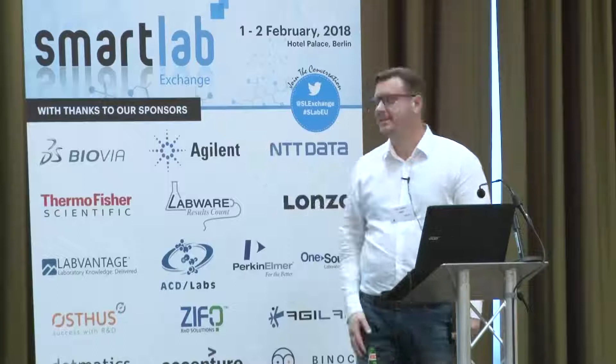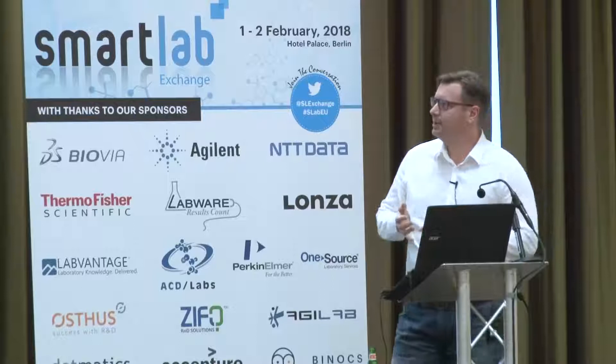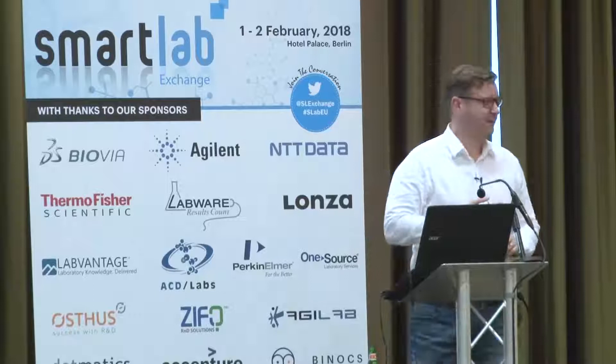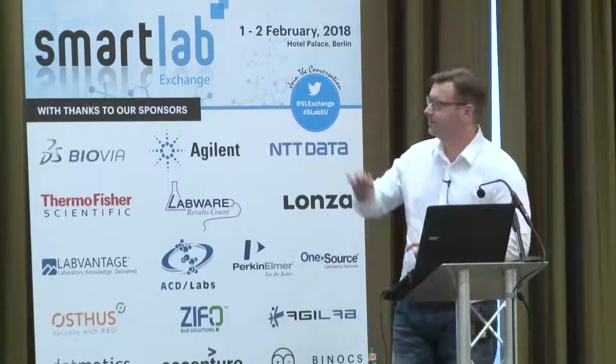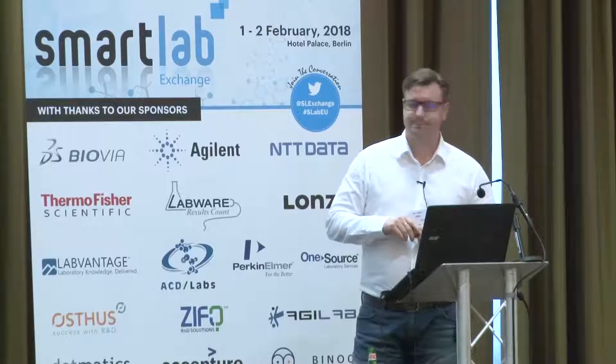I'll talk about three processes which often get confused and give you a little perspective on how we see them — there are three acronyms I'll cover. I'll give you a sense of where we are today from a technology and process perspective for compliance, and then talk about what our longer-term vision is and how we're planning to get there.